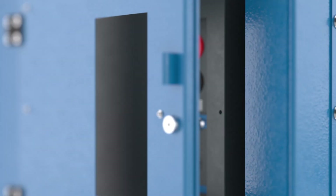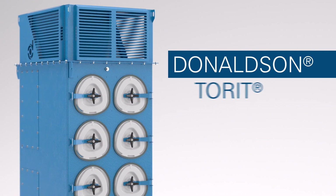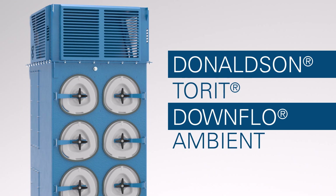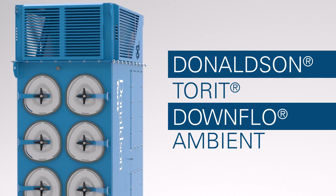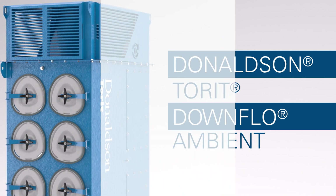The latest in a long line of innovative dust control solutions, Donaldson Torrit's Downflow Ambient provides a supplemental, complementary solution to a difficult problem: effective weld fume extraction without ductwork or hoods.